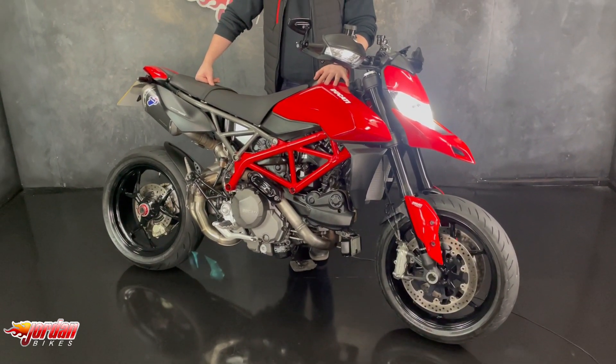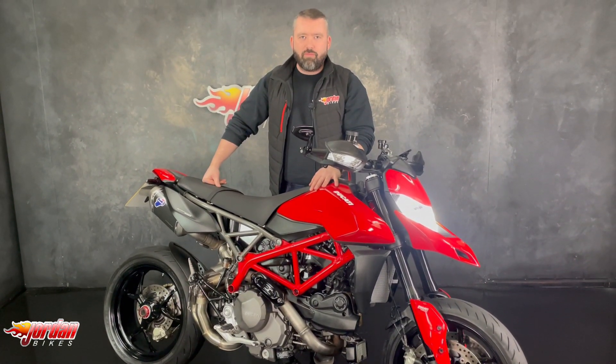Anyway guys, in order to get it purchased it's easy — just pop down to Jordan Bikes or give us a call. Cheers.